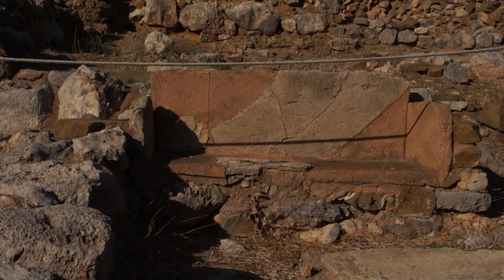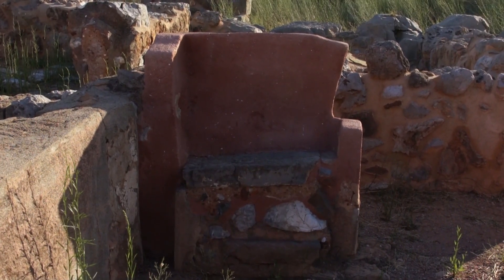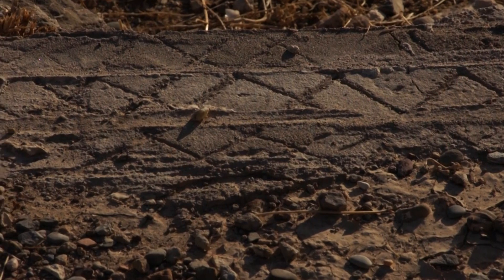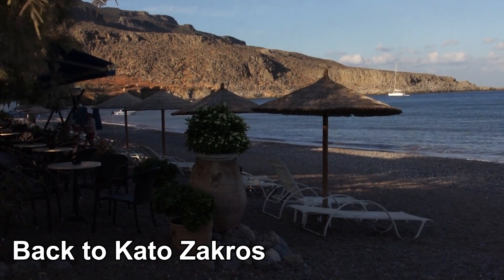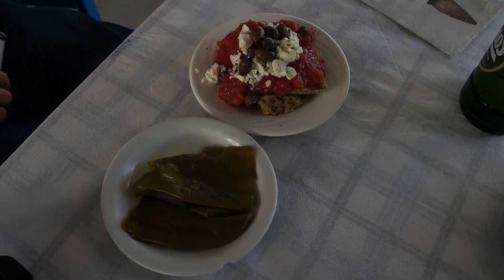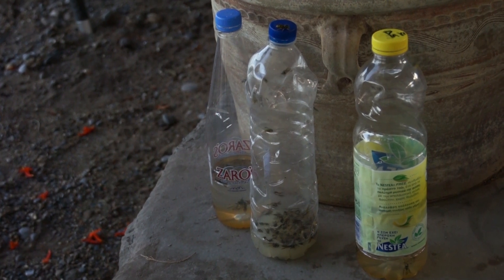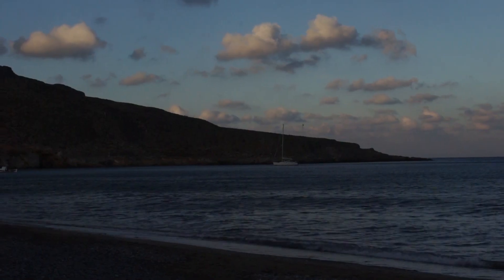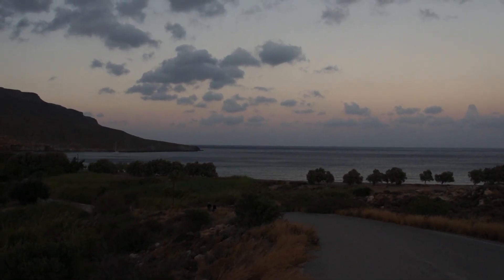A Minoan chair — or maybe even a throne. We're stopping off in this taverna for a while. Cheers everybody!